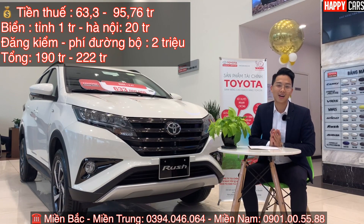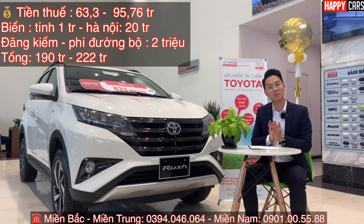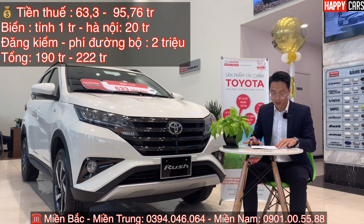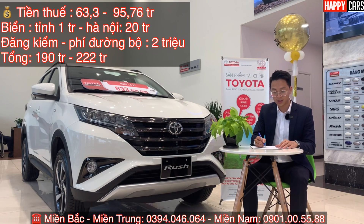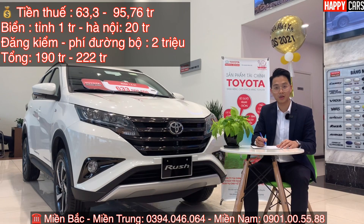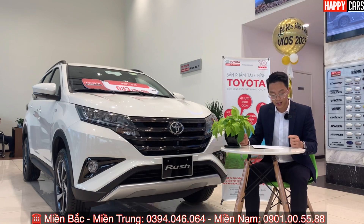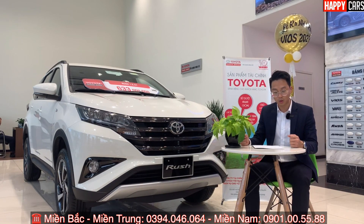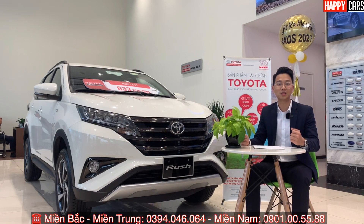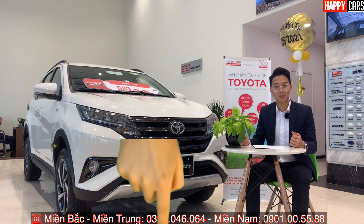Những ai ở thành phố Hà Nội thì tổng sẽ là 222 triệu. Nghĩa là từ 190 đến 222 triệu là chúng ta đã sở hữu được chiếc xe Rush rồi. Đối với bảo hiểm của chiếc xe này thì khoảng 9,5 đến 10 triệu. Chung quy lại, mọi người chuẩn bị từ 190 triệu đến 220 triệu là có thể sở hữu được chiếc xe Rush. Nếu quan tâm, hãy gọi hotline: 0394 046 064.